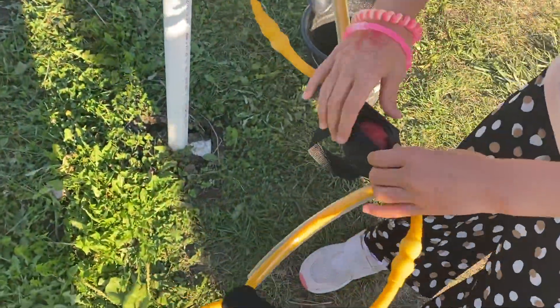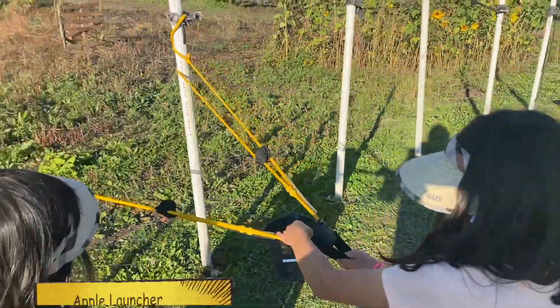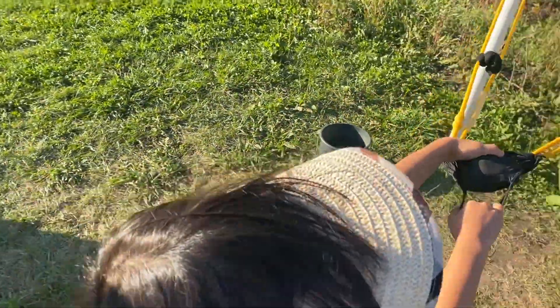Here's a very cool game I saw people playing but haven't tried before. It's a game where you collect rotten apples, put an apple inside a rubber band, pull it back, aim, and let it go to hit the target.